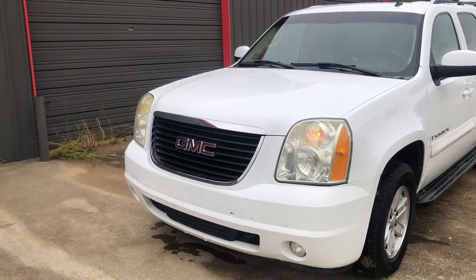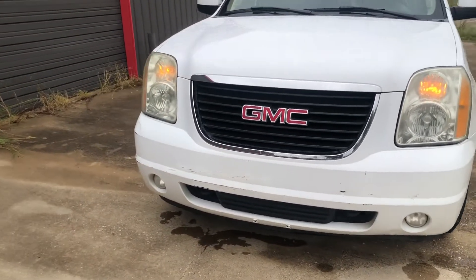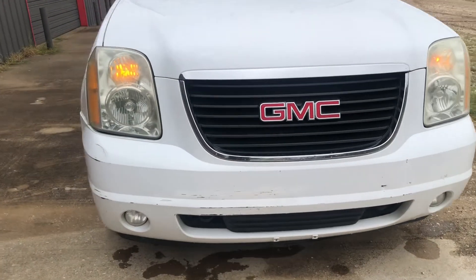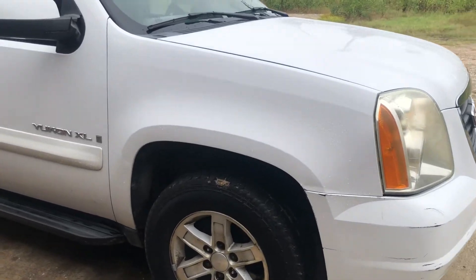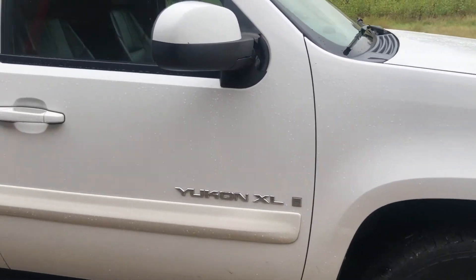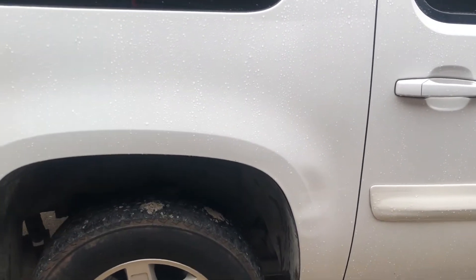Here she is — 2007 Yukon XL, white with black leather interior. We've got a couple little scuffs on the front bumper, pretty typical for a car of this age. Nice straight panels down this side.